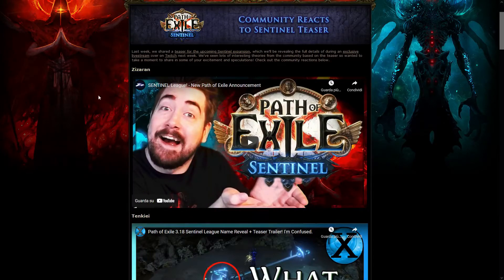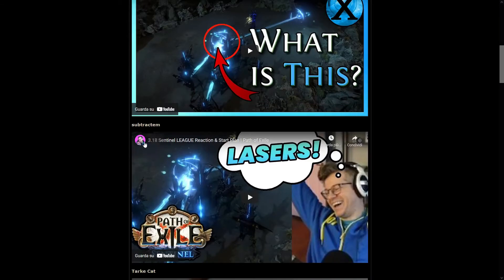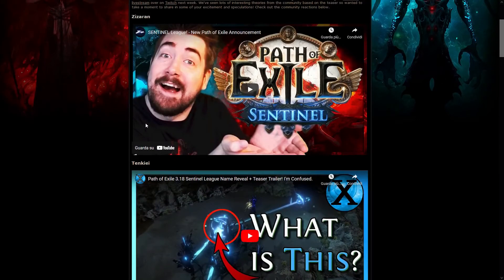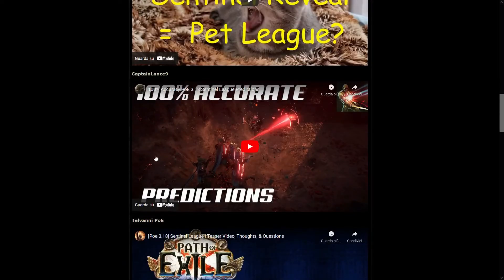Still, we got some reactions to the Sentinel teaser, because the teaser was really really short as usual. There are a couple of hints here and there in the video which might help unveil something before the full reveal, and if you want to see some of the streamers reacting to this, definitely check those videos out.